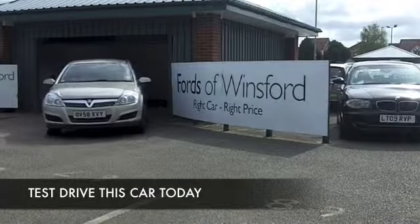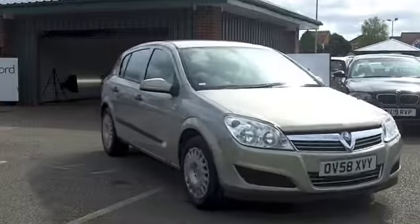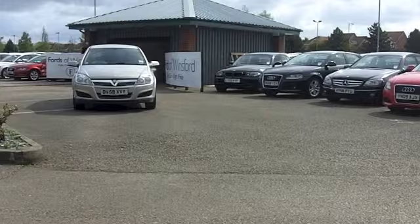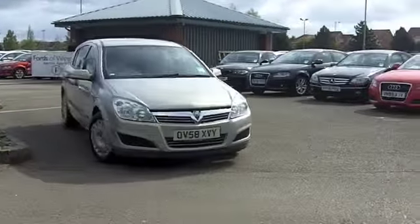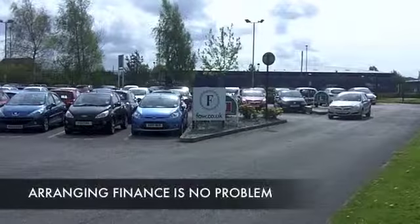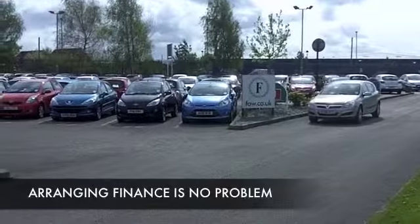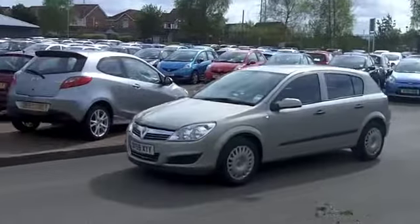I love driving the Astra. I think it's responsive, loves going around corners. And these cars are not going to break the bank when it comes to running costs. This one from 2009 has about 45,000 on the clock, so just about what you'd expect really for its year. And looking good in metallic silver. 1.6 petrol. It's engaging. I love driving these cars and I think you need to get behind the wheel and discover it for yourself.